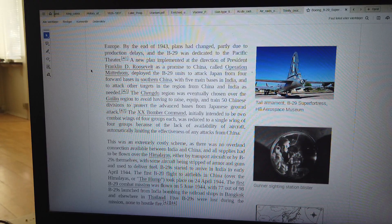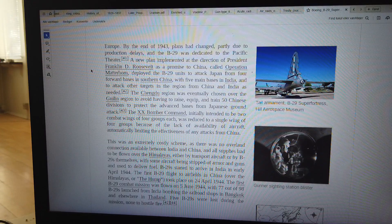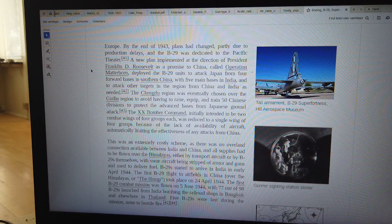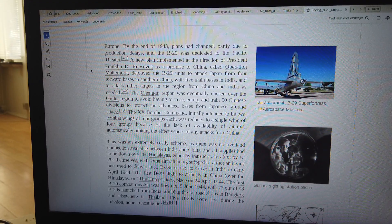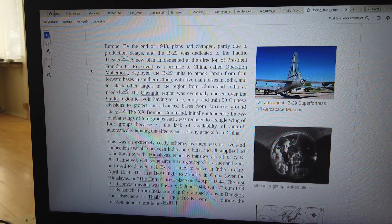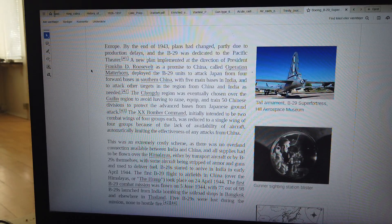By the end of 1943, plans had changed, partly due to production delays, and the B-29 was dedicated to the Pacific Theater. A new plan implemented at the direction of President Franklin D. Roosevelt as a promise to China, called Operation Matterhorn, deployed the B-29 units to attack Japan from four forward bases in southern China, with five main bases in India, and to attack other targets in the region from China and India as needed. The Chengdu region was eventually chosen over the Guilin region to avoid having to raise, equip, and train 50 Chinese divisions to protect the advanced bases from Japanese ground attack.